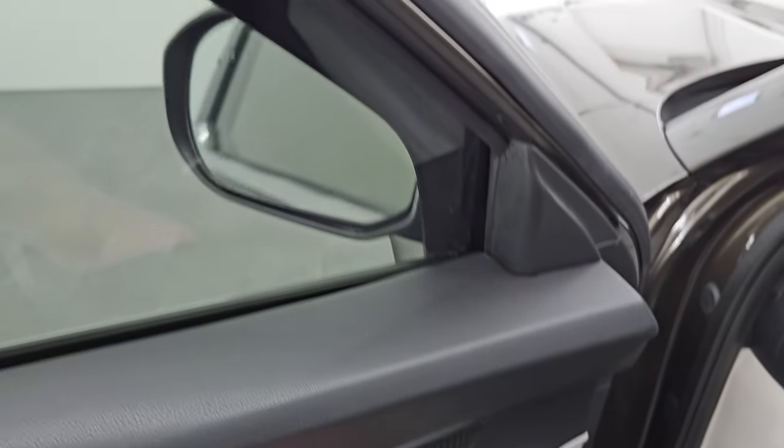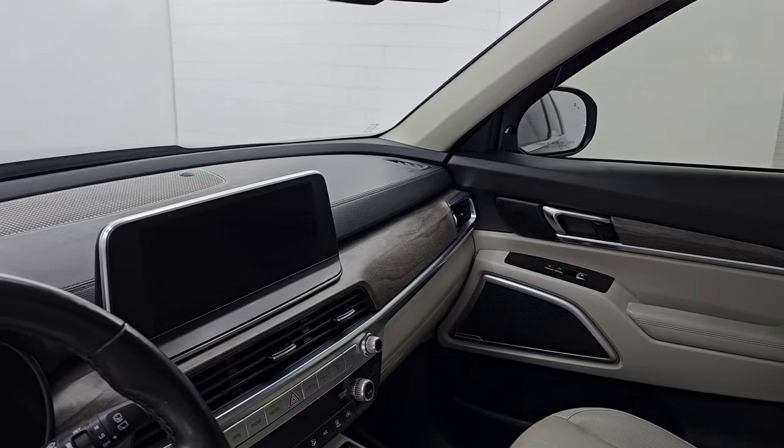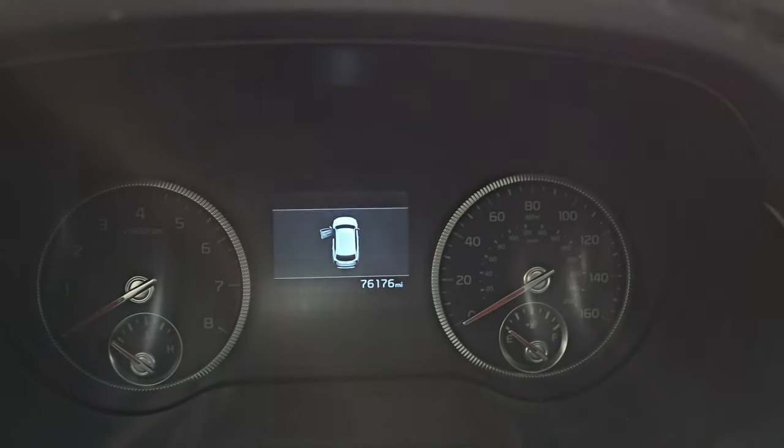These mirrors do power fold in. I always like showing both sides so that you know that both sides are working properly, which they are. Let's hop inside and check out the miles, the radio, and everything that this one has to offer on the interior.